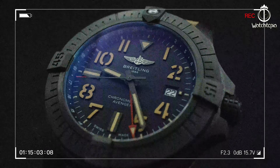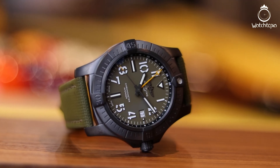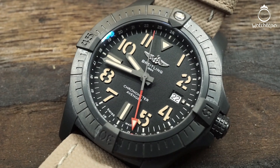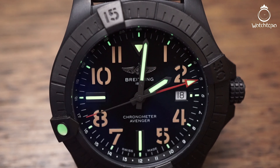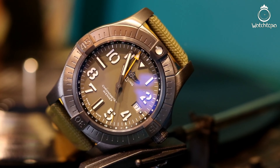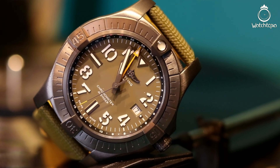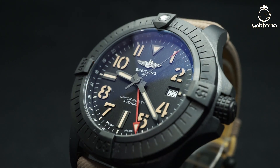The Breitling Avenger Automatic GMT 45 Night Mission is the first military-inspired watch on our list. This piece has combined all the functionality and ruggedness required to take on any challenge into a good-looking package. The black DLC coating on the case dulls the shine of the titanium so that it doesn't distract the wearer. The faux patina lume on the numerals and hands stands out against the black dial, giving it great legibility — essential for active and dynamic wearers.